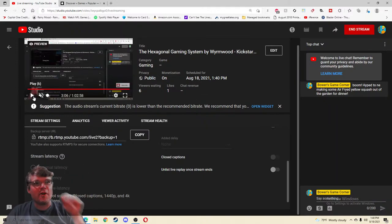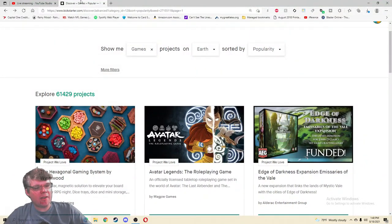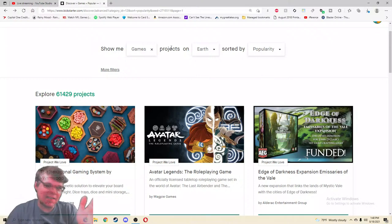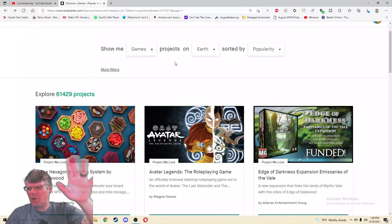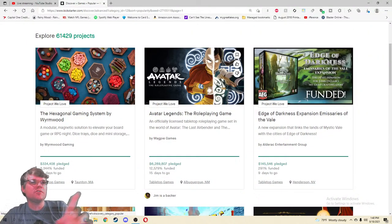Ahoy there YouTube, I'm back again today for another Kickstarter Critique where I take a look at a different tabletop games project every weekday at 1:40 PM Eastern Standard Time and give my honest thoughts on how that Kickstarter project is being run. If you enjoy this kind of weird wild content, please be sure to click the subscribe button as I'm trying to hit 9,000 subscribers this year to celebrate my nine years of making videos.